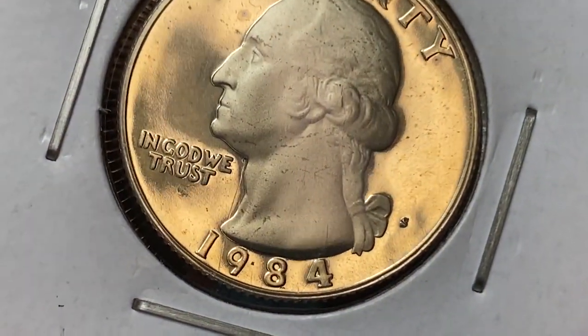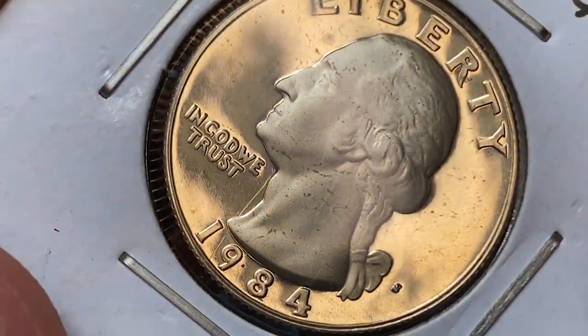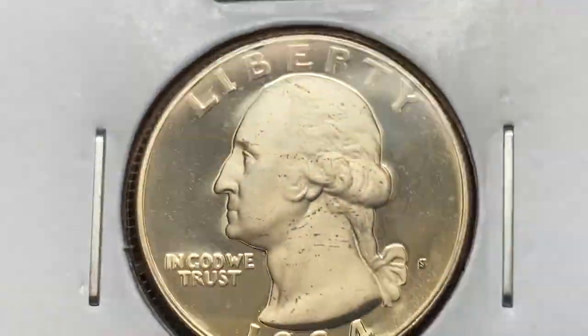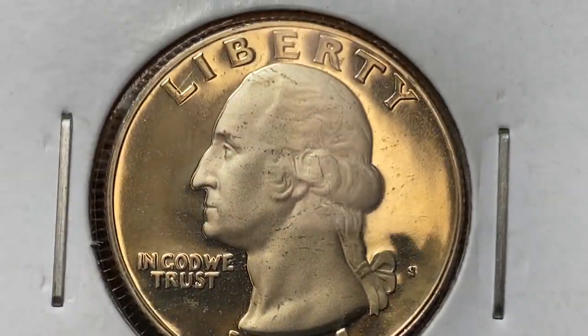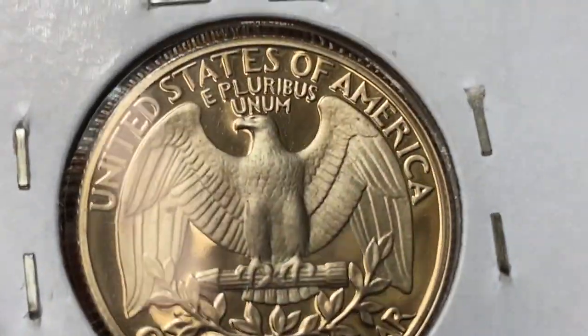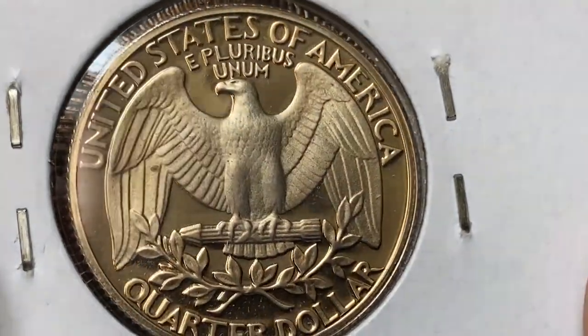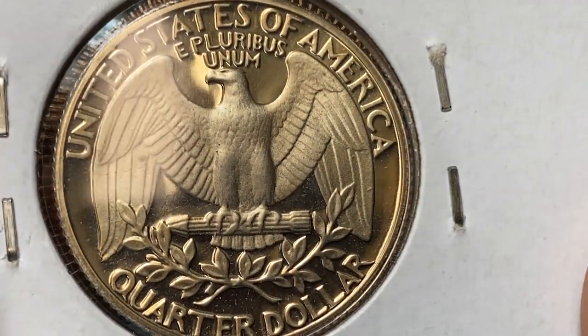Another notable distraction is a long vertical abrasion starting from the throat and extending till the lower rims, passing between numerals one and nine. But the strike is razor sharp on both sides. While tilting the coin, we reveal some warm golden champagne toning gracing the mirror-like fields.